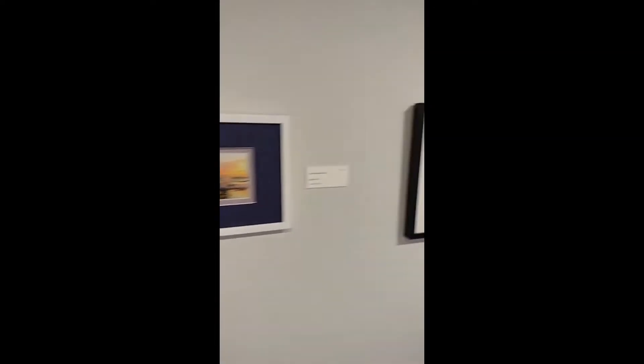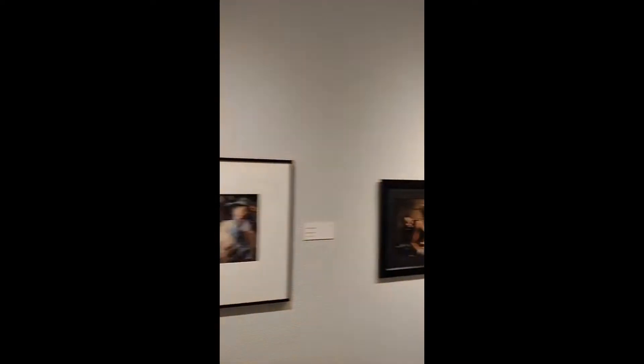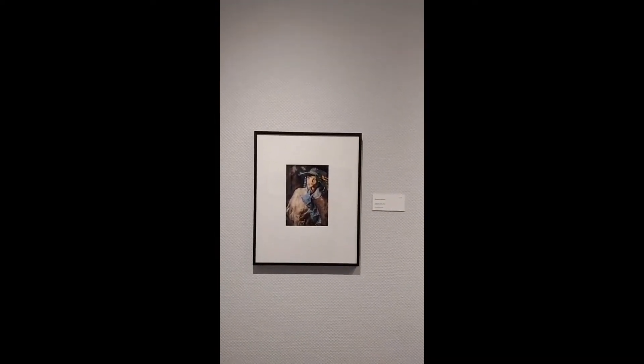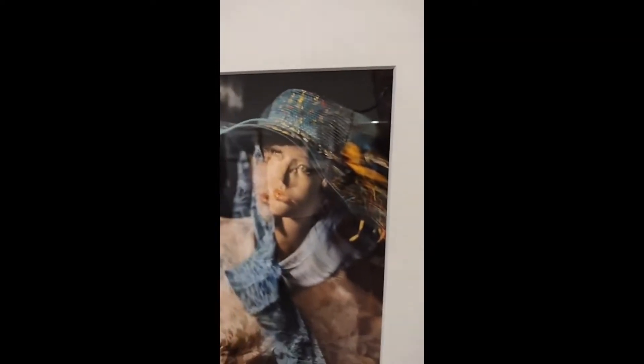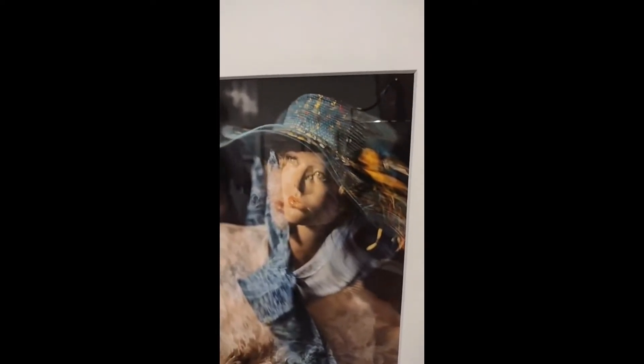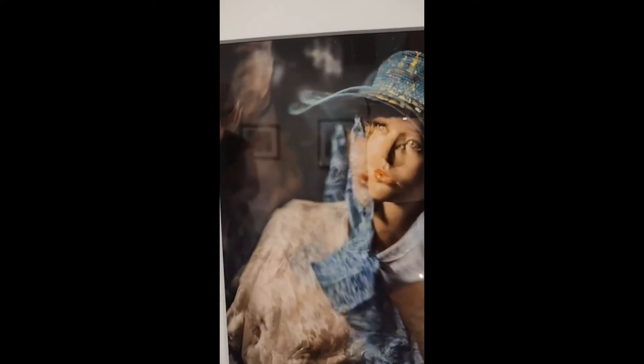We're going to finish off the opposite wall over here, starting off with Howard Schwartz, Untitled Number 10, 2021. This is coming back to another artist that is manipulating their artwork. We have what appears to be a mannequin and the picture is manipulated — you can see she has two faces and the hat's kind of blurry, like she was moving as he took the photograph.